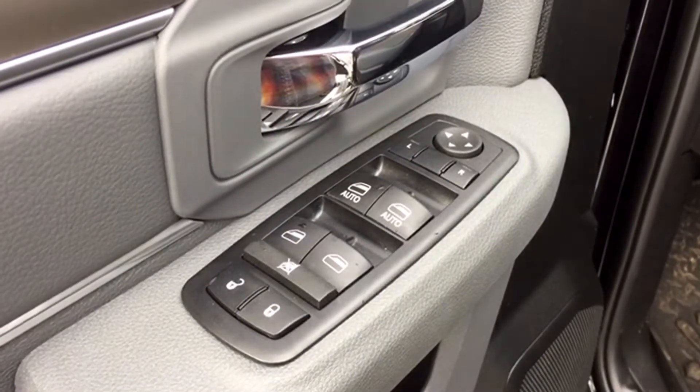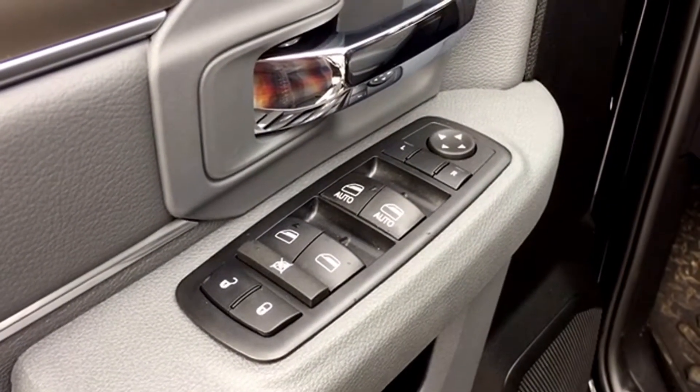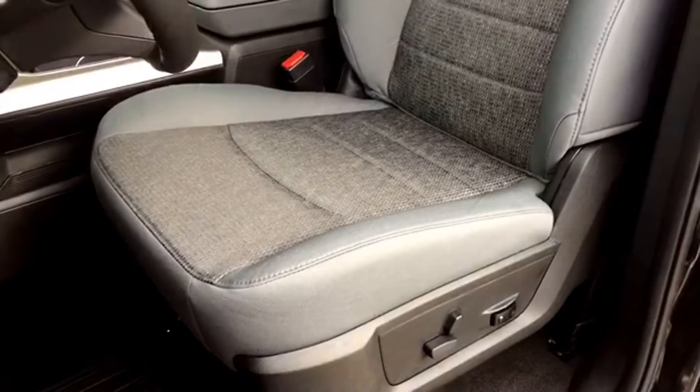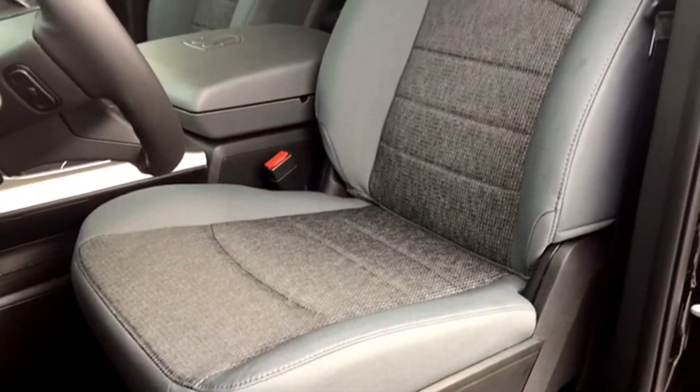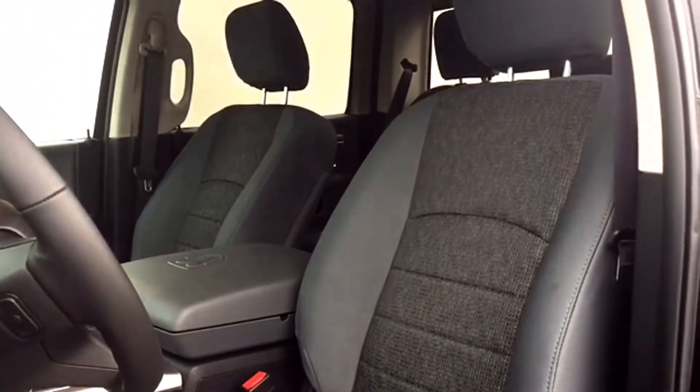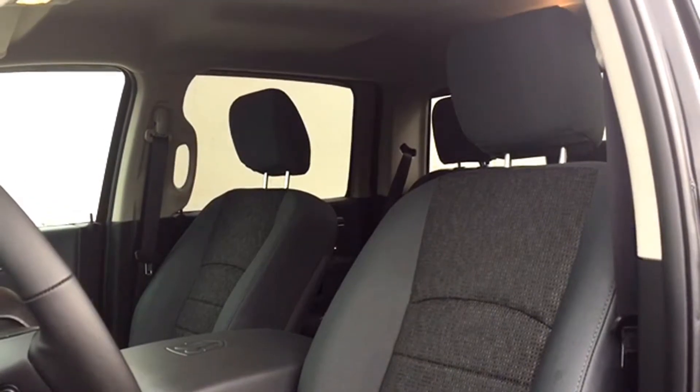Those mirrors are powered for adjustments, and the controls are located on the driver door next to your powered window and lock controls. Your driver's seat is powered for adjustments, and yes, that includes two-way powered lumbar support. It's covered in accented light cloth upholstery, and best of all, the seat is heated — making the Outdoorsman ideal for cold Canadian mornings.